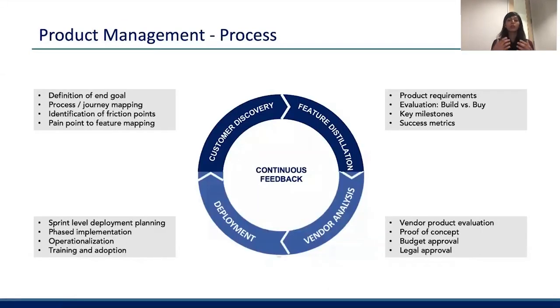Now that we've looked at the value product management brings to the cybersecurity space, let's dive deeper into what this looks like from a process perspective. All the core principles that apply to product management apply here as well — and by default, we always start with the customer. It's very important to understand what the customer's end goal is and what the customer journey looks like towards reaching that goal. Along the journey, we identify points of friction, and these friction points or pain points basically translate into the feature requirements.